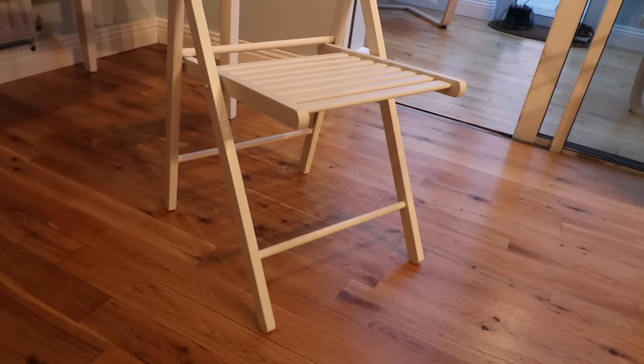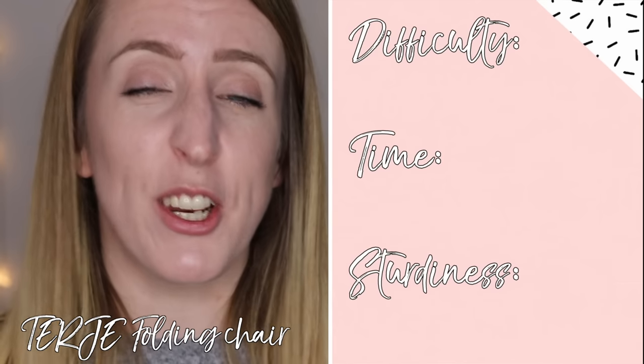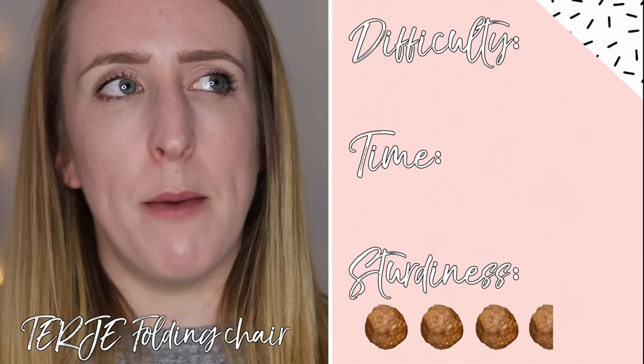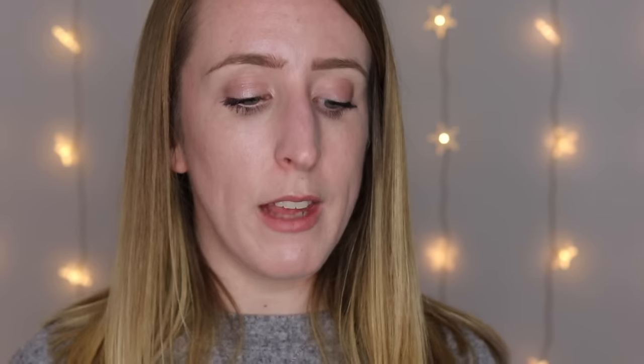We also got folding chairs — the Tersia folding chair in white at 15 euro each, kept upstairs when not in use. One thing to note: when we first went to buy them every chair we pulled out was scuffed and damaged, so we left and came back another time when they were perfect. So just check your chair fully before you take it home. For ratings: difficulty 0, time 0 — you just open them up, they're done. For sturdiness 3.5 — they're a little rickety, adding a cushion makes the height awkward, and they do get scuffed and damaged quite easily.